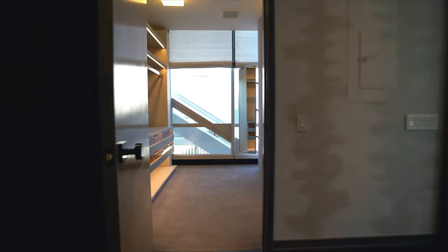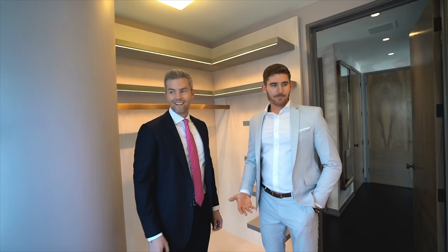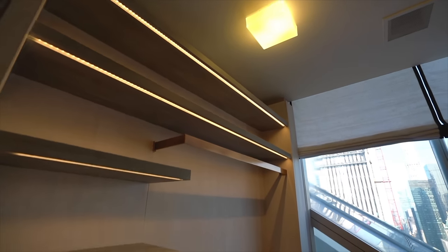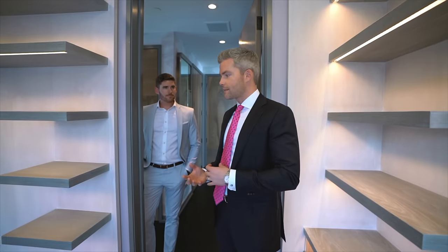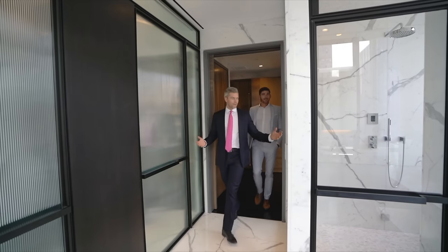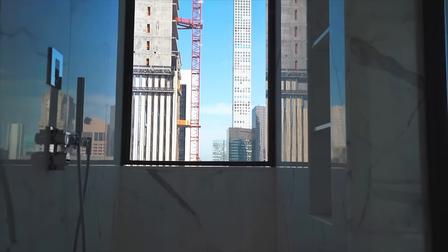This walk-in closet is bananas — it kind of brings me back to my first apartment in the city. Maybe it's two of those. This is nice because you have all this under-lighting that just highlights the clothes, so when you're getting dressed in the morning it's as if you're getting dressed in your own personal Bergdorf Goodman.